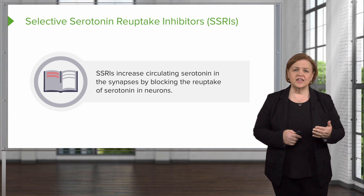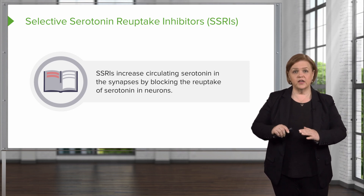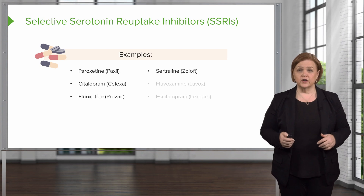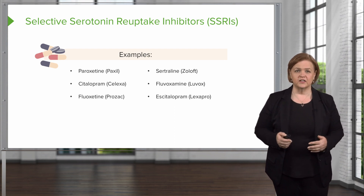SSRIs increase the amount of serotonin circulating in the synapses in the brain because they stop the reuptake of serotonin right at the neuron. Examples of drug names are on your screen — make sure you're familiar with both the trade name and the generic name, especially the generic names.